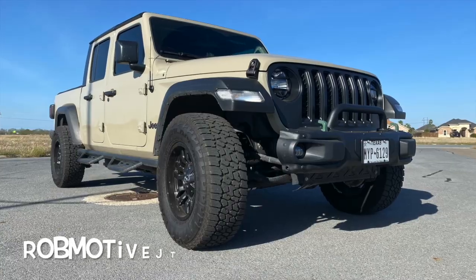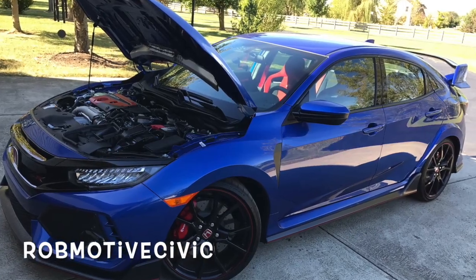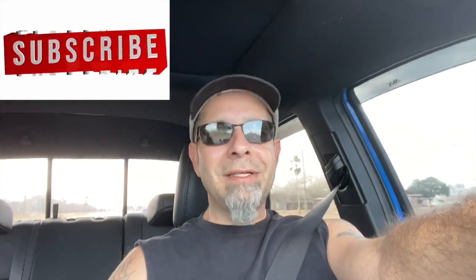Those are the four stages of Tacoma manual ownership that I have gone through. Leave a comment and let me know what you think — be honest, not a fanboy. What do you think of the manual transmission in the Tacoma, and did you go through these four stages yourself? I'd be curious to know. I also have two additional channels: Rob Motive JT, all about my 2020 Jeep Gladiator, and Rob Motive Civic, about my experiences with the Honda Civic Sport and the Honda Civic Type R — two very different manuals. Check them out, consider subscribing, and click the notification bell so you don't miss upcoming videos. Thanks for watching, stay safe out there.